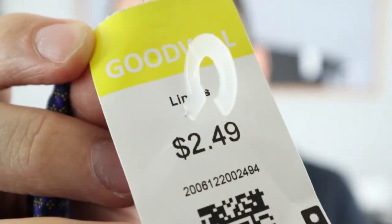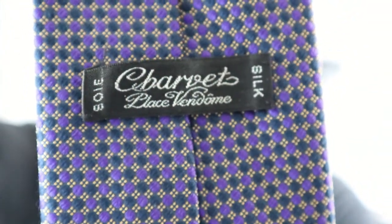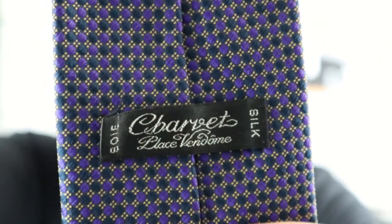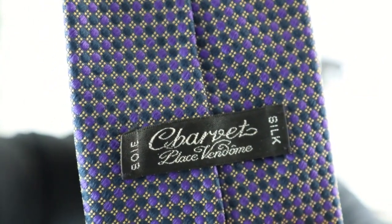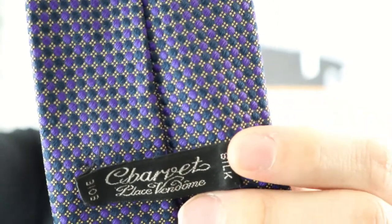So this is actually a tie. I'll show you guys real close up what I found it for, as well as why I recognized I should look this tie up and ultimately why I bought it. Here you guys can see $2.49 on this tie. The brand is called Charvet — C-H-A-R-V-E-T. Below that it says Place Vendome. And you can see S-O-I-E, which is the French word for silk, and then on the other side it says silk.